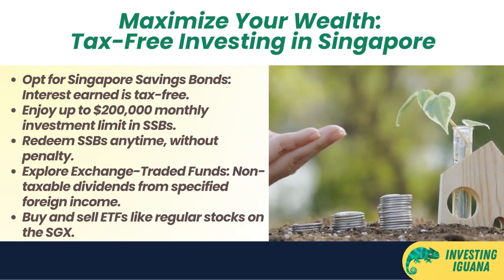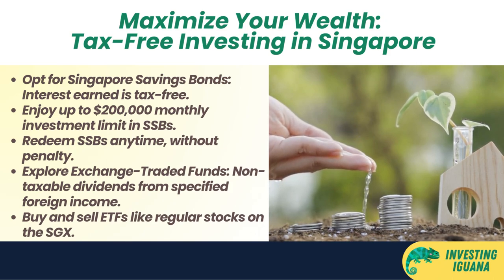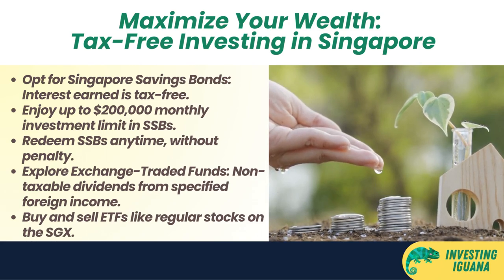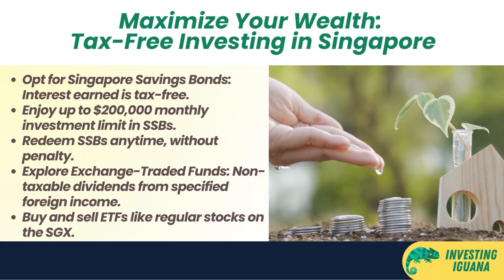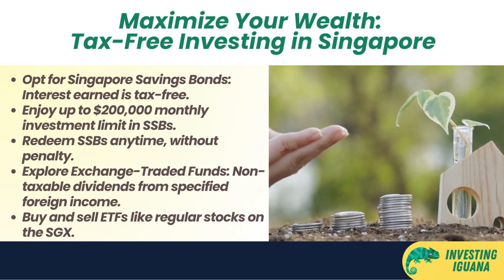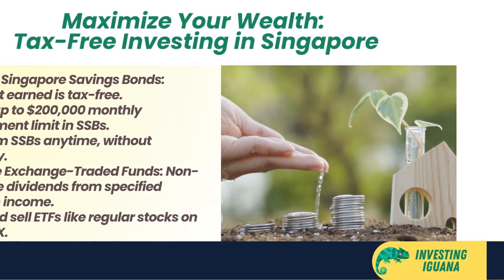You can also invest in Exchange-Traded Funds (ETFs). These are funds that track the performance of a basket of securities such as stocks or bonds. You can buy and sell ETFs on the Singapore Exchange (SGX) like any other stock, and the dividends that you receive from ETFs are not taxable if they are derived from specified income outside Singapore.